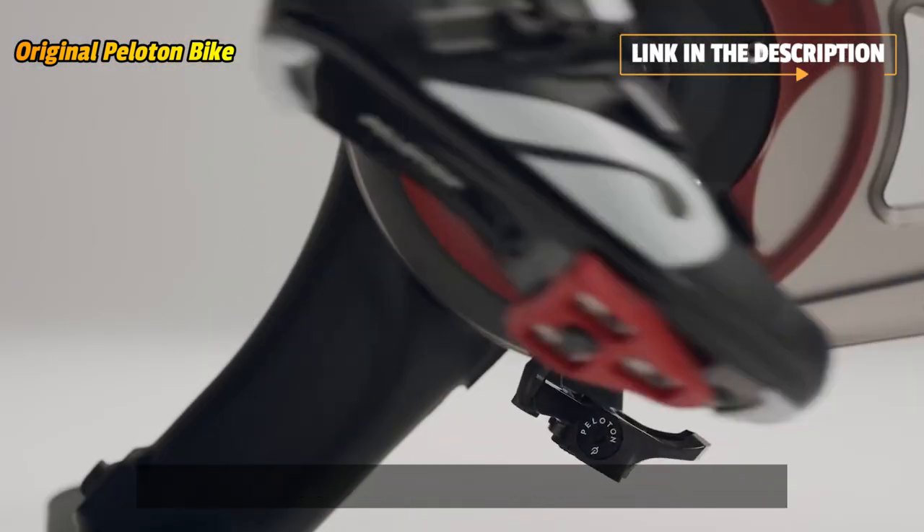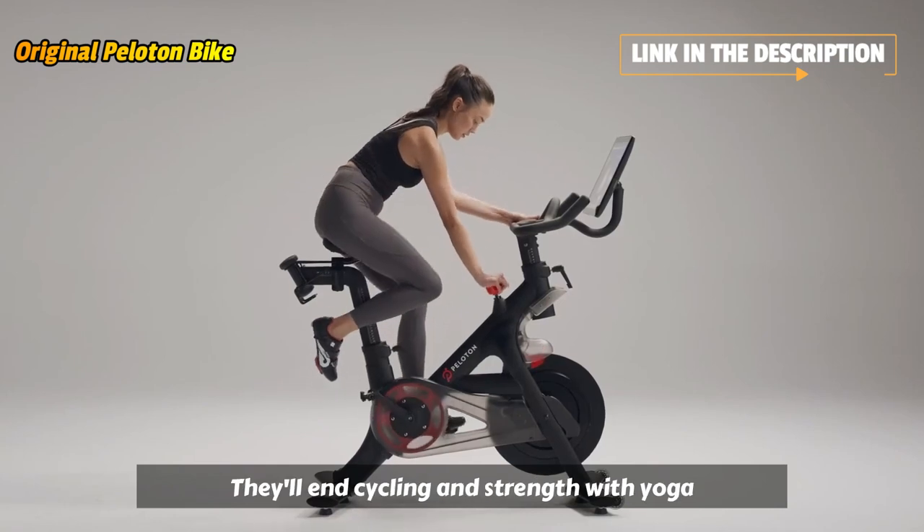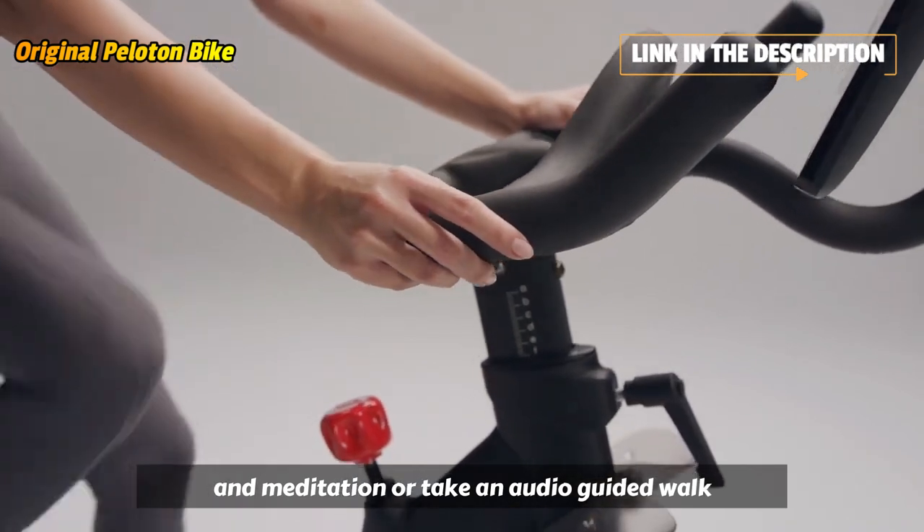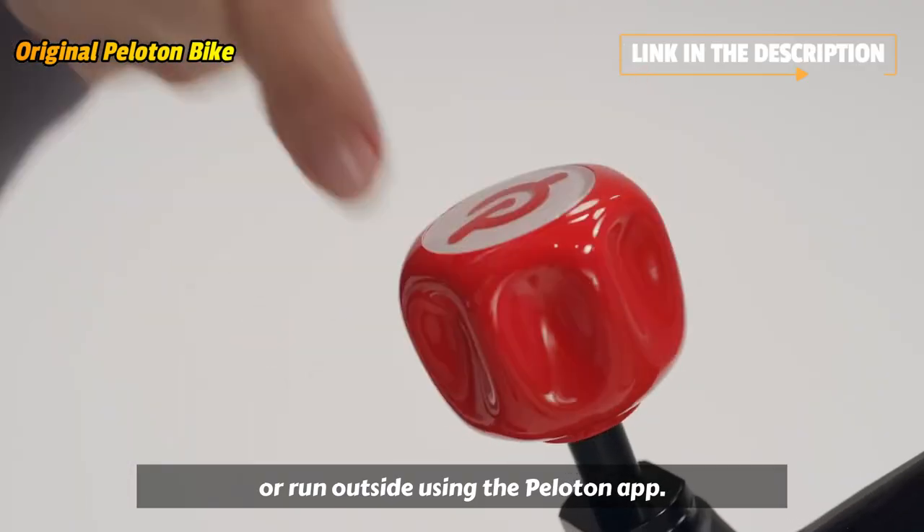Explore thousands of classes to vary your workouts throughout the week. Balance cycling and strength with yoga and meditation, or take an audio-guided walk or run outside using the Peloton app.